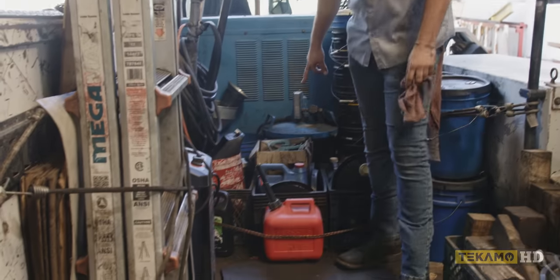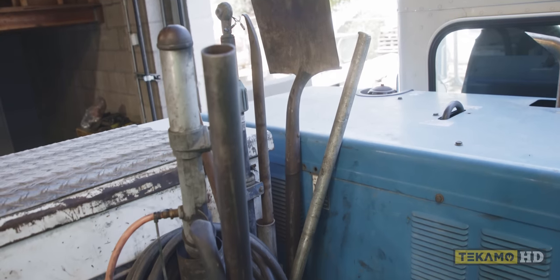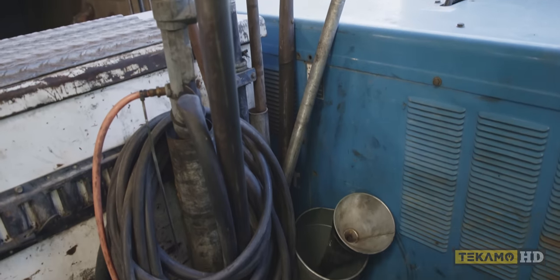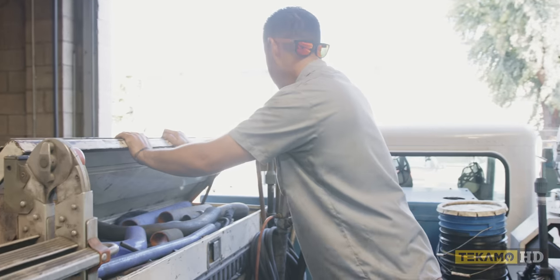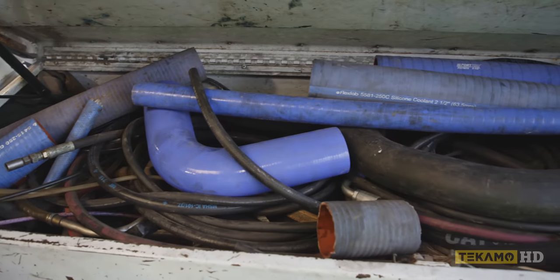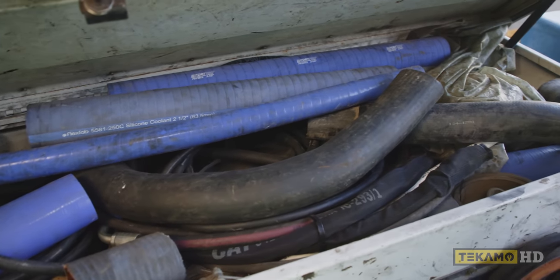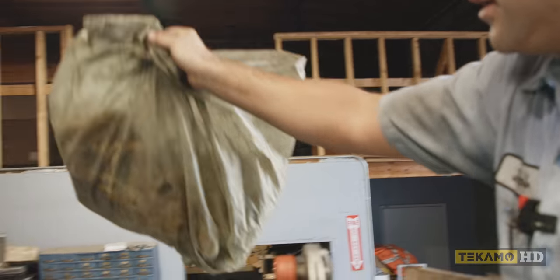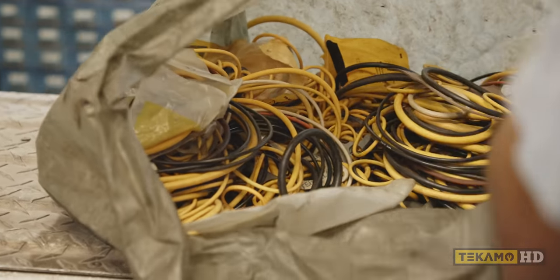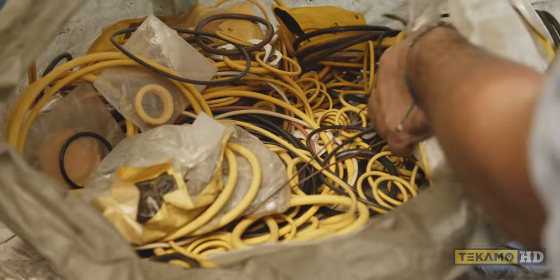Got my diesel in here for doing services and whatnot. Freon for AC, chains. And then this is an air actuated pump, shovels, bigger pry bars, my floor jack. There's a bag of O-rings in here — check out this bag of O-rings. Tell me you ain't got O-rings like this. O-rings for days. This has actually come in handy many a time.